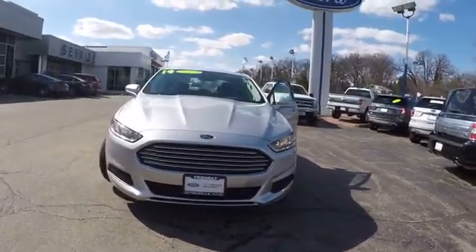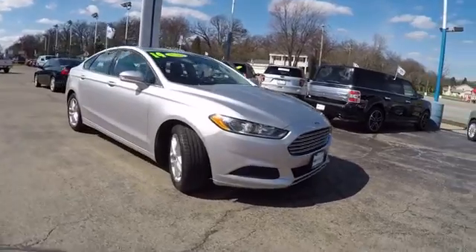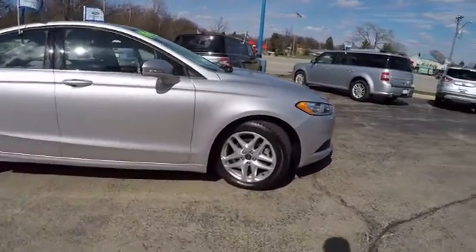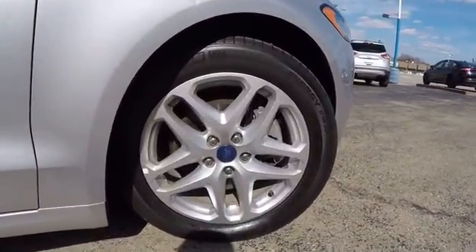The 2014 Fusion. You can have both impressive power and great economy in a Fusion, and it is priced below $20,000. This vehicle has less than 30,000 miles. Here are some of this vehicle's great options.